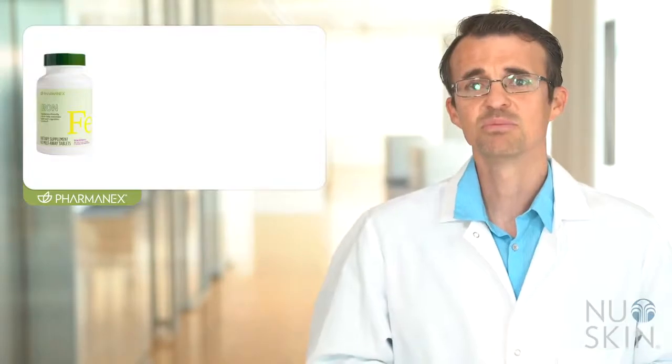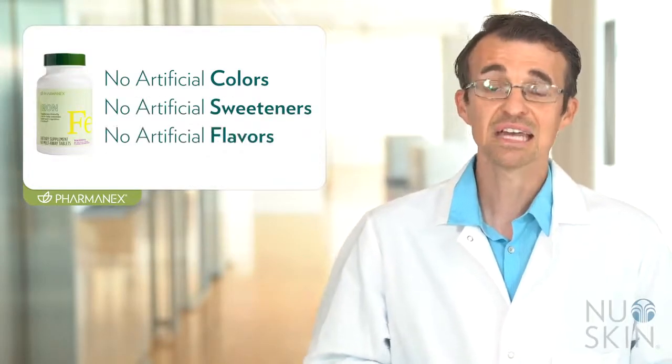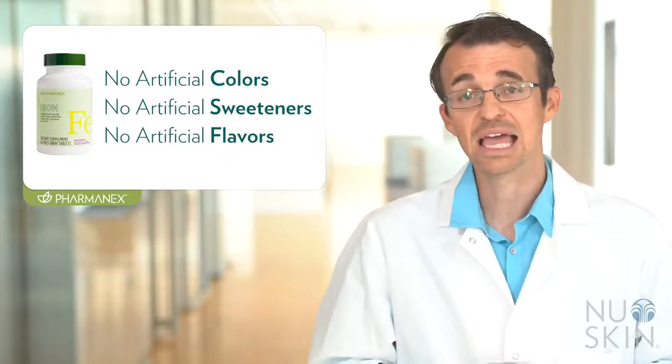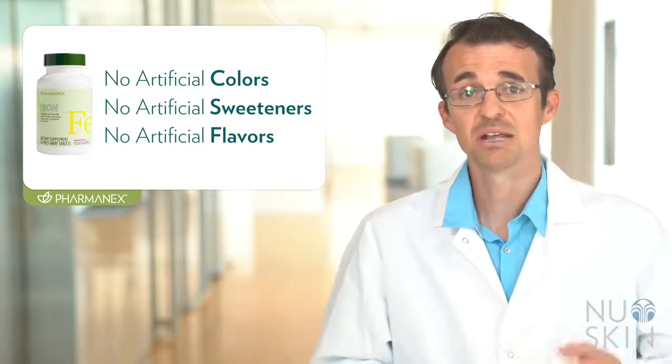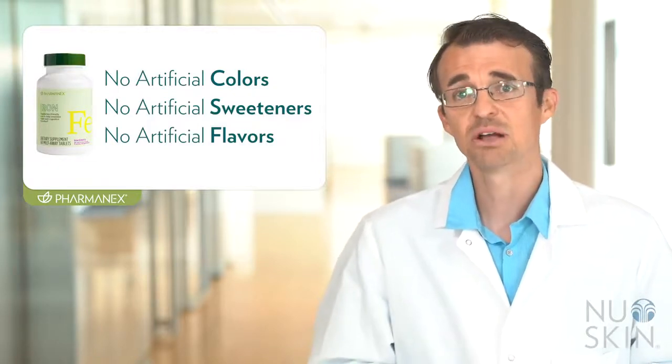PharmaNex Iron is formulated to be free from artificial colors, sweeteners, or flavors, and it is suitable for vegetarians. A dose of two tablets contains 18 milligrams of iron, 180 milligrams of vitamin C, 4.8 micrograms of vitamin B12, and 666 micrograms of folate. Even though the supplement facts show the nutrition for two tablets, you can take one or two tablets daily, depending on your individual needs.